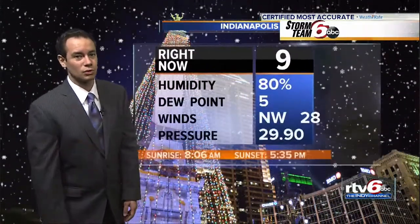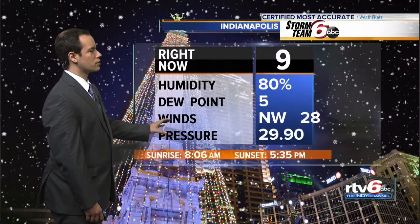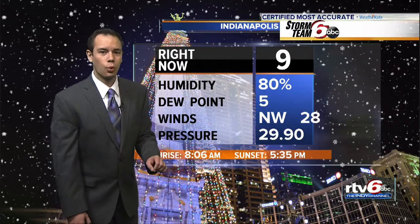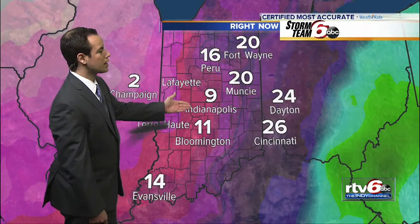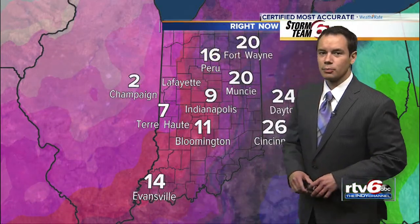We're likely to add to those totals. Right now it is nine degrees. Certainly our focus is shifting to the very cold air. We noticed earlier when we looked at Monument Circle, the camera was bouncing around — northwest wind at 28 miles per hour, but we have many locations gusting around 40 miles per hour. Our temperature in Indy is nine; it's seven in Terre Haute and 11 in Bloomington.